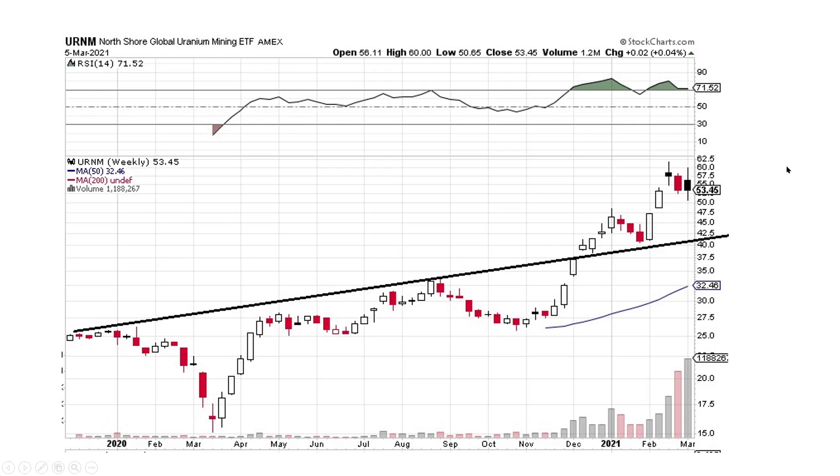URNM — I still think it may need a little more time. It might have another down week or two before it moves on up. But the good thing I want to show you — look at the volume. See these big up days and then the pullbacks are smaller? Big up days and small pullbacks — that is a signature trait of a very strong upward market. URNM looks excellent and super strong.